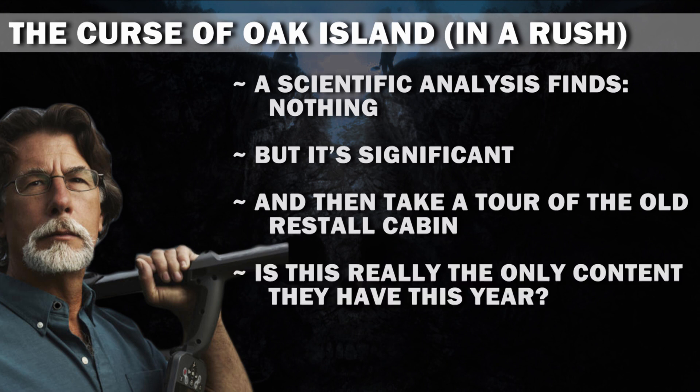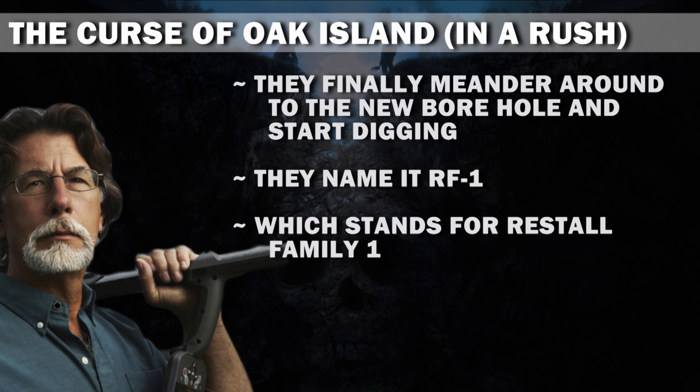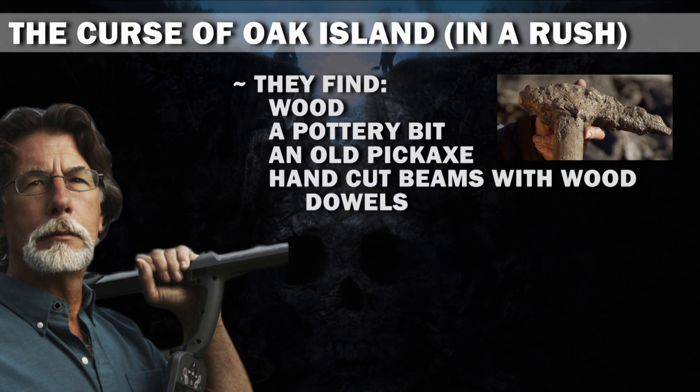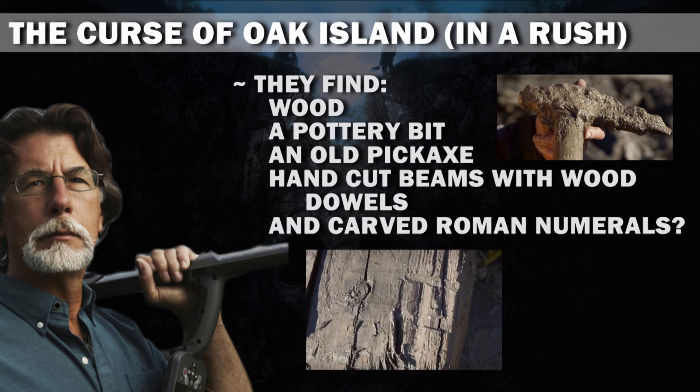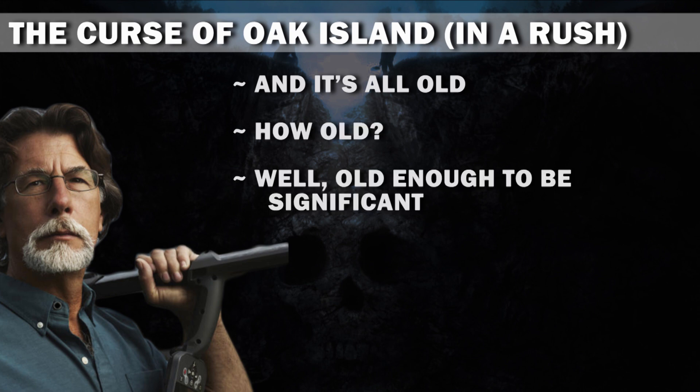They finally meander around to the new borehole and start digging. They name it RF1, which stands for Restall Family 1. They find wood, a pottery bit, an old pickaxe, hand-cut beams with wood dowels, and carved Roman numerals. And it's all old. How old? Well, old enough to be significant.